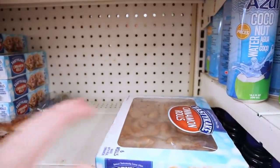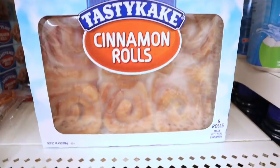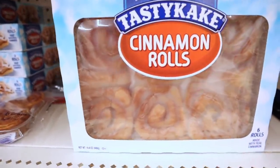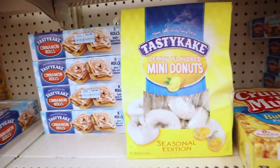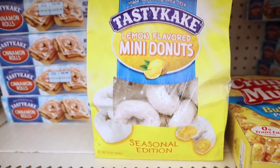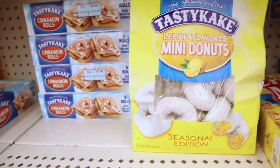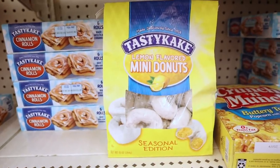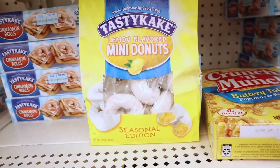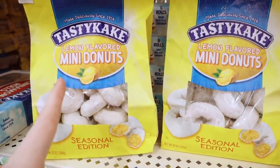We have Tasty Cakes at the store and they have the cinnamon rolls — this is an entire container of six cinnamon rolls for a buck. But what gets me even more than that is lemon flavored Tasty Cake Donuts — seriously! The expiration date says May 2nd. Preston likes lemon so I think I'll go ahead and pick him up one of these. He's my 23-year-old — he likes chocolate covered donuts better. These smell amazing.